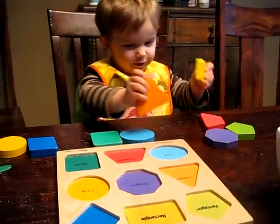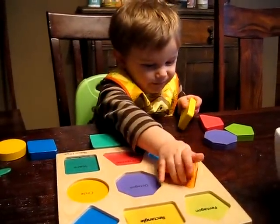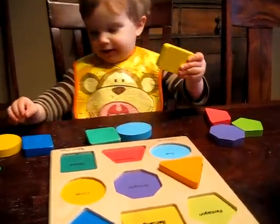Orange triangle. What a beautiful. It's beautiful. Rectangle. Rectangle.